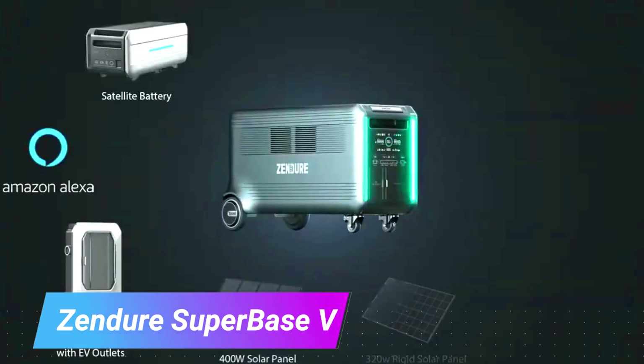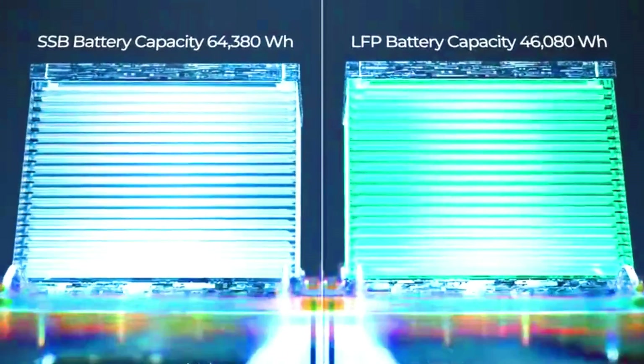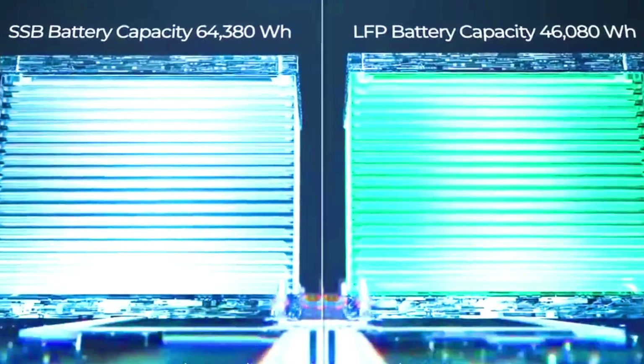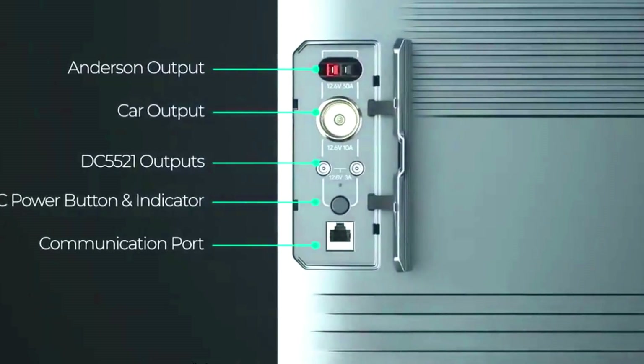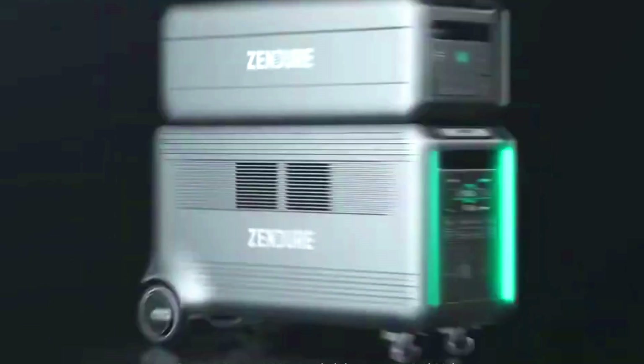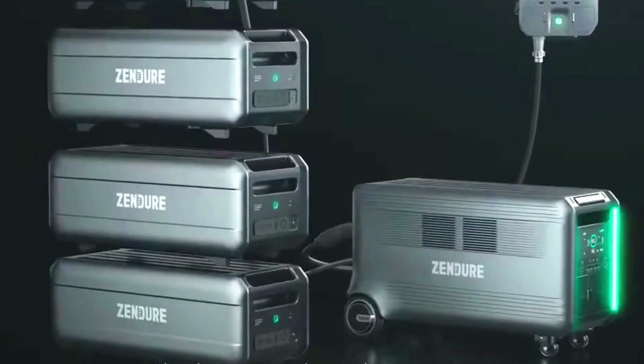The Xandiver Super Base 5 is a portable power station that can be used to power a variety of devices, including laptops, smartphones, refrigerators, and even air conditioners. It has a capacity of 6.4 kWh or 4.6 kWh depending on the model, and can be recharged using solar panels, AC power, or car charging. It features a variety of output ports including AC outlets, USB-C ports, and a car outlet.